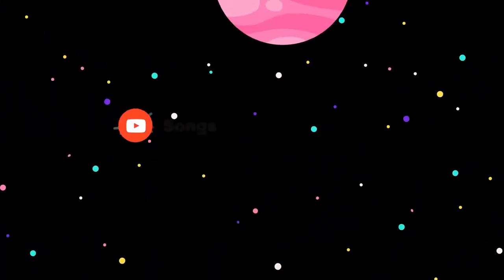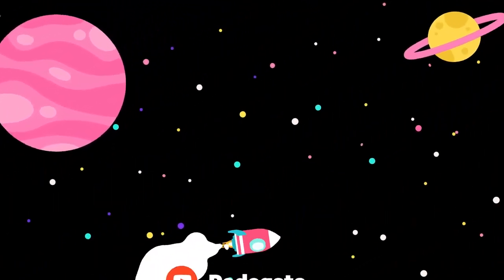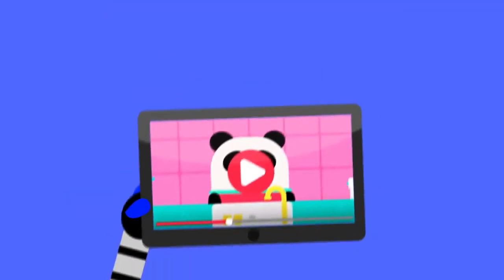More songs, activities, and podcasts on our YouTube channels, and the full interactive adventure in the Lingokids app.